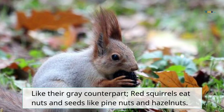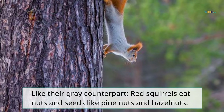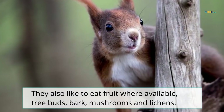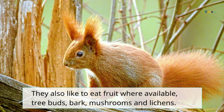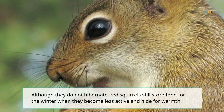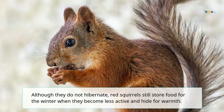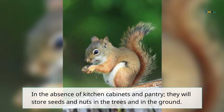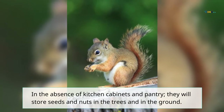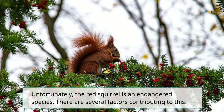Like their gray counterpart, red squirrels eat nuts and seeds like pine nuts and hazelnuts. They also like to eat fruit where available, tree buds, bark, mushrooms, and lichens. Although they do not hibernate, red squirrels still store food for the winter when they become less active and hide for warmth. Without kitchen cabinets or a pantry, they store seeds and nuts in trees and in the ground.